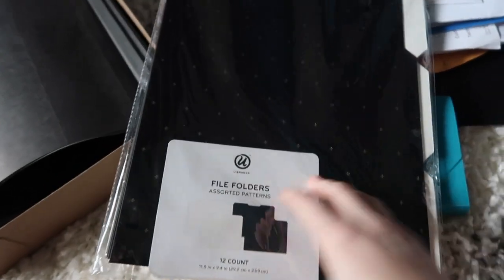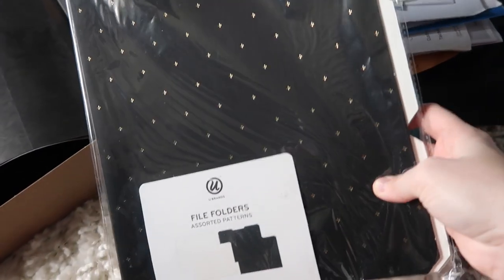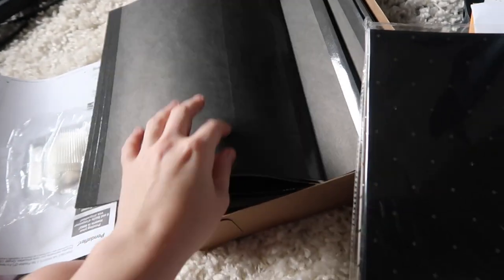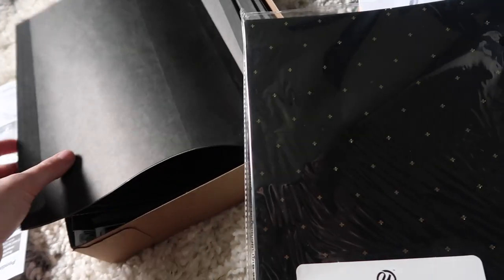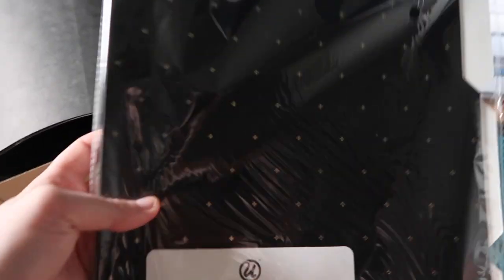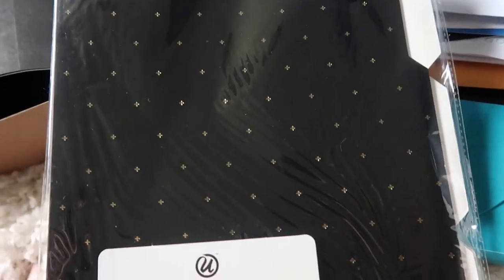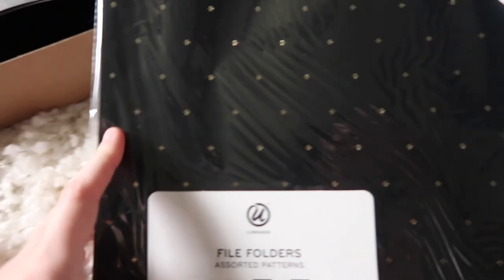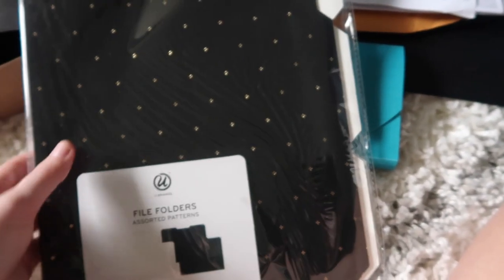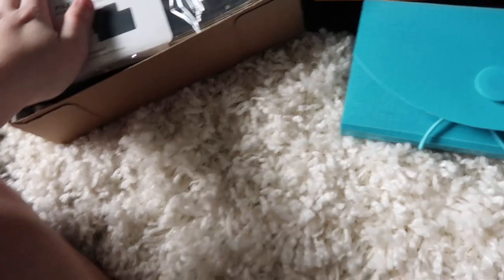I also got these assorted pattern file folders from Target. For something like house stuff, we might have a big hanging folder for that, but inside we might need to separate a couple of things out, and I thought these would be the easiest way to organize. I really like this gold-on-black pattern — it's got these little gold cross plus signs. I might actually use some of these on my desk to file away incoming paperwork, and the others inside the box. We'll see how much paperwork we need to sort.